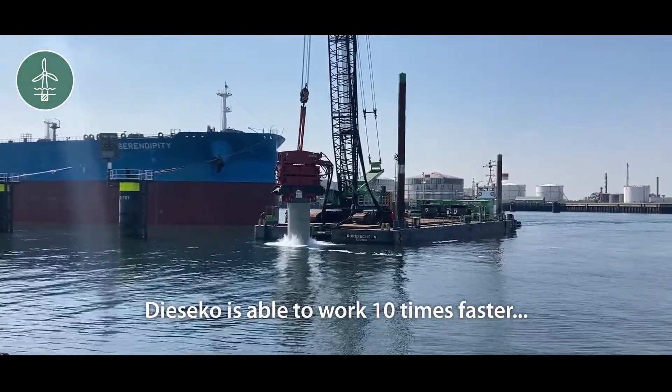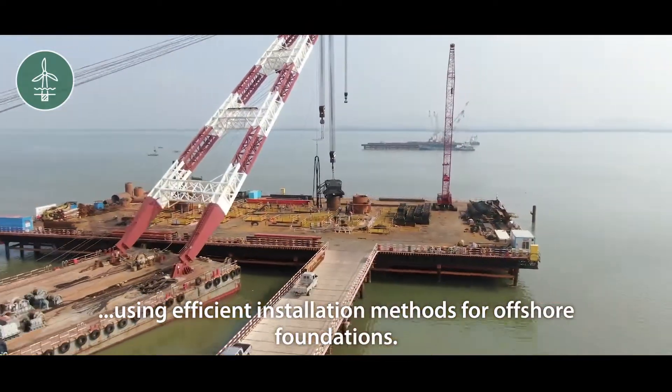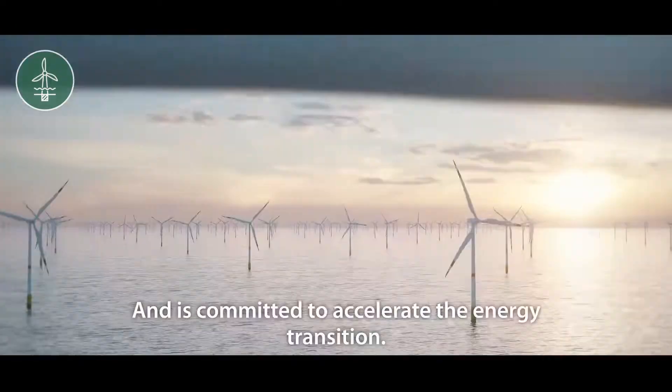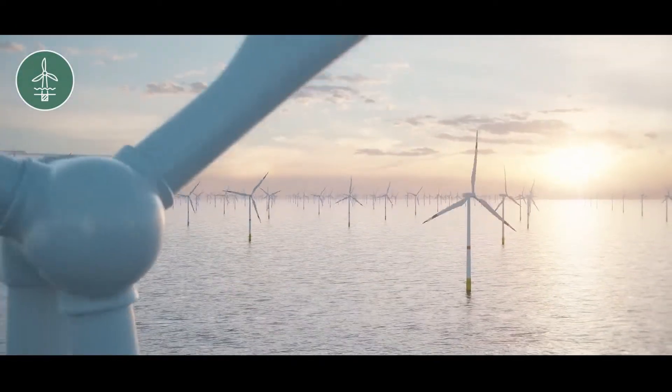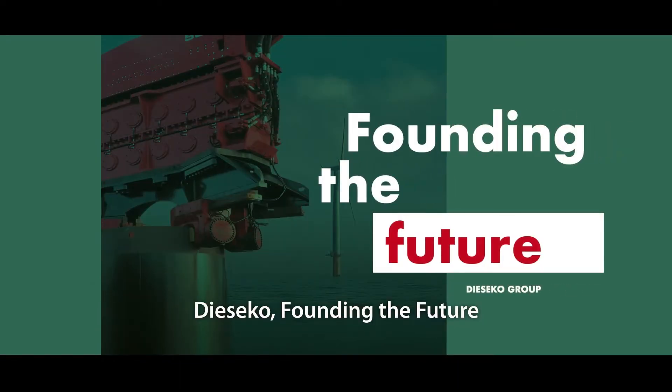DSECO is able to work 10 times faster using efficient installation methods for offshore foundations and is committed to accelerating the energy transition. DSECO — founding the future.